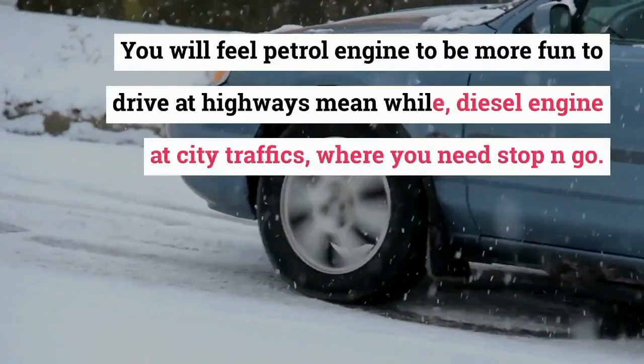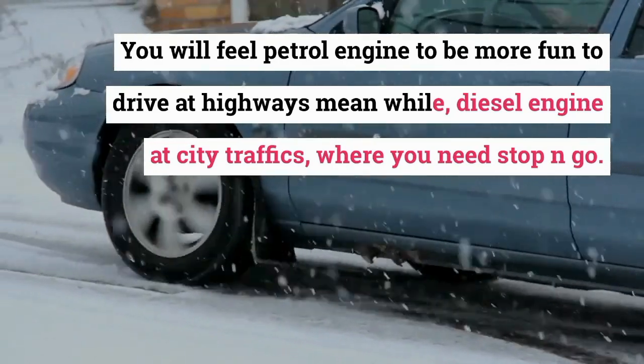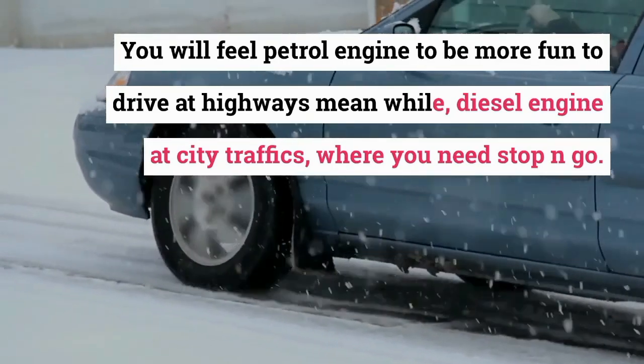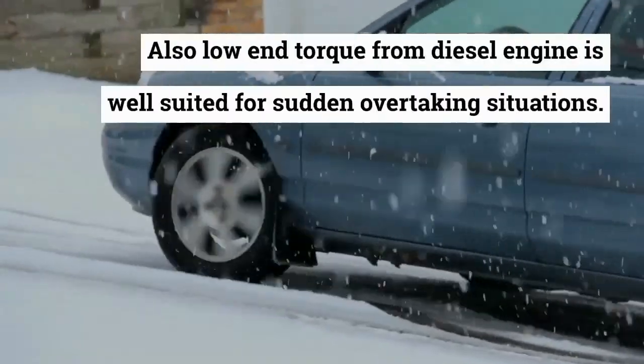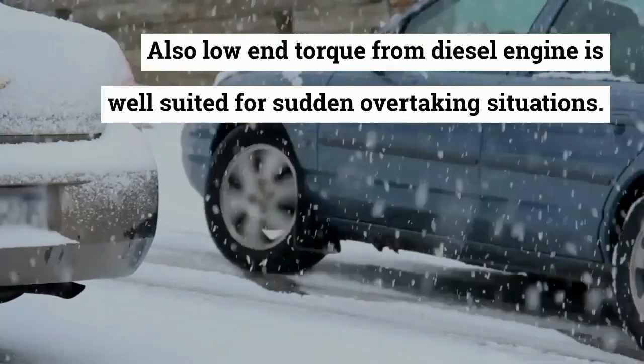You will find the petrol engine more fun to drive on highways, while the diesel engine excels in city traffic where stop-and-go is needed. Also, the low-end torque from a diesel engine is well suited for sudden overtaking situations.